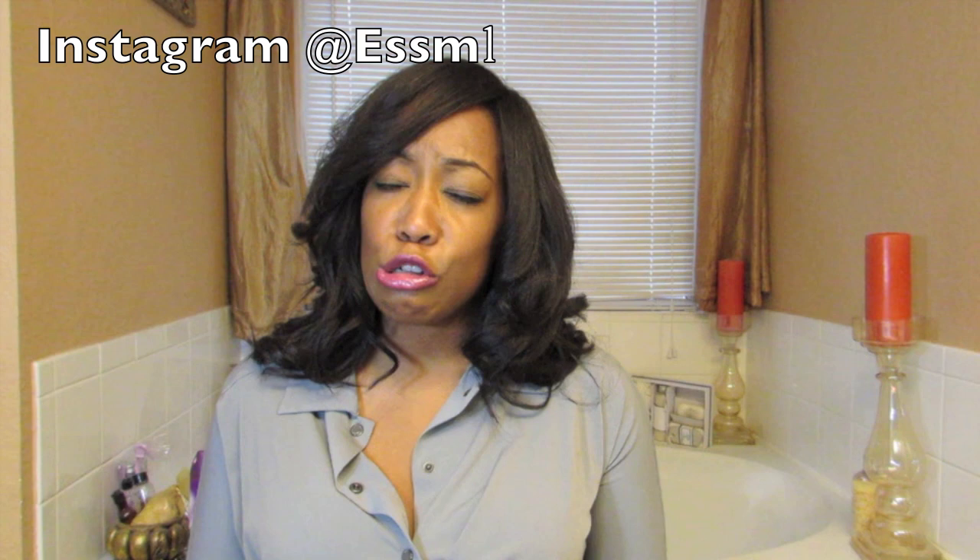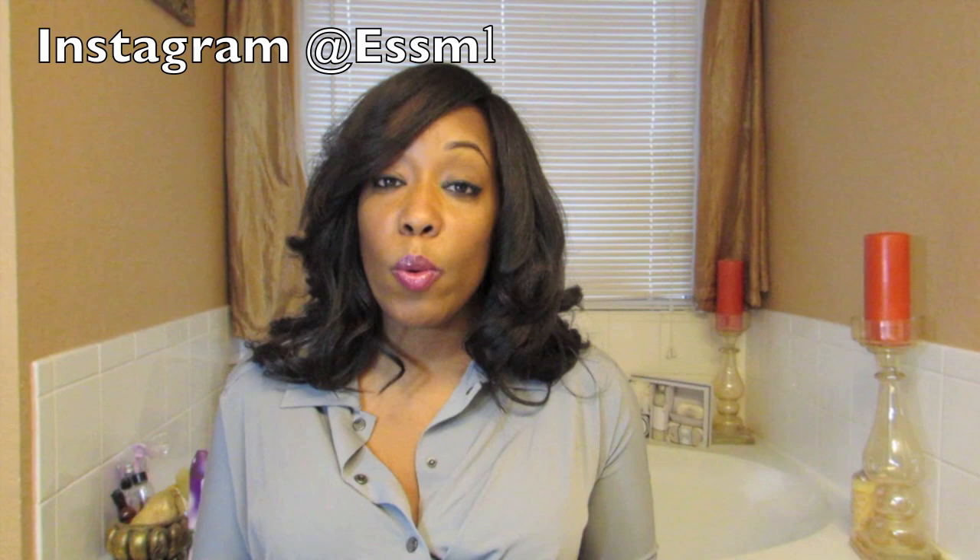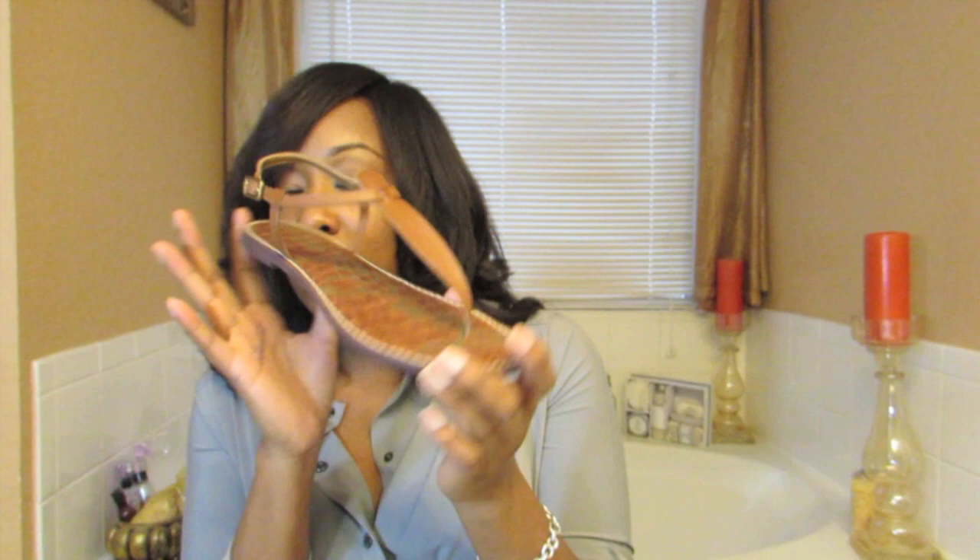Boston Proper had an insane sale — stuff was basically free, all you had to pay was shipping. I got a free shirt, a skirt, and these shoes. These Sam Edelman flat sandals were originally around $80 and I got them for $4. As soon as you open the box you can smell the leather. I figured they'd be perfect for my upcoming trip to Trinidad.